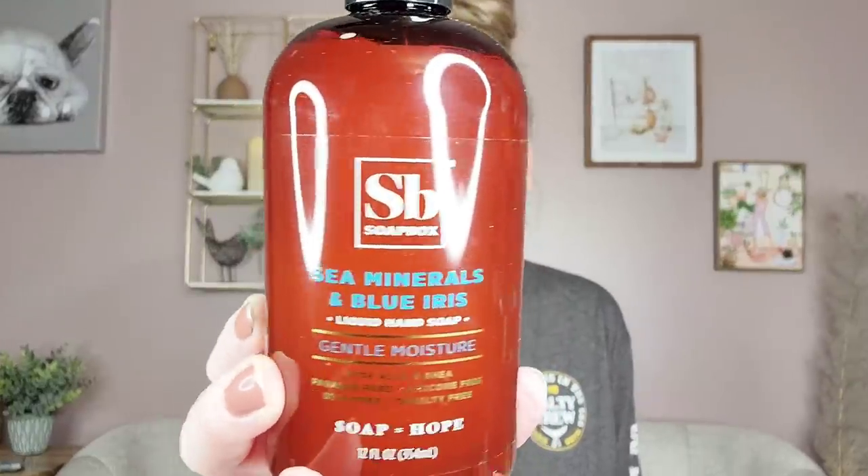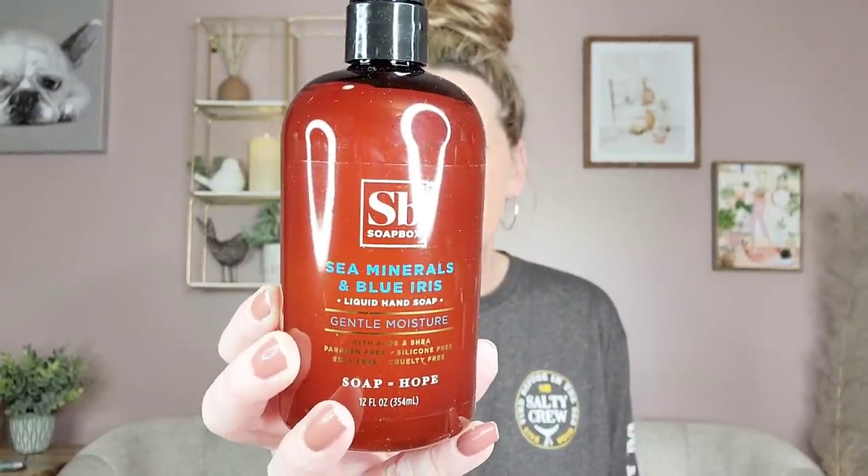This is a name brand — Soapbox Sea Minerals and Blue Iris Liquid Hand Soap, Gentle Moisture with Aloe. It's a 12-ounce bottle. Go ahead and look it up and you'll see how much this retails at other stores — it's cruelty-free and vegan. I think it smells really good; it's clear. My husband said no more hand soap, but I'm someone that loves hand soap and washes my hands way too much.